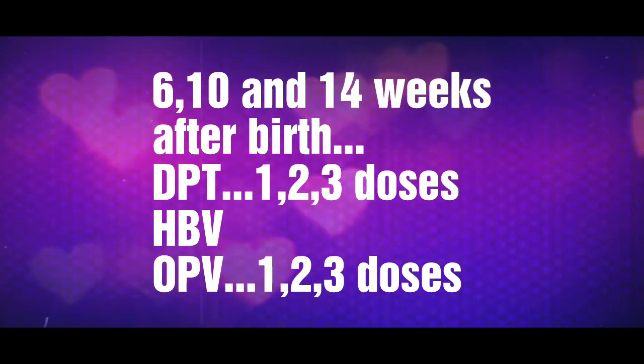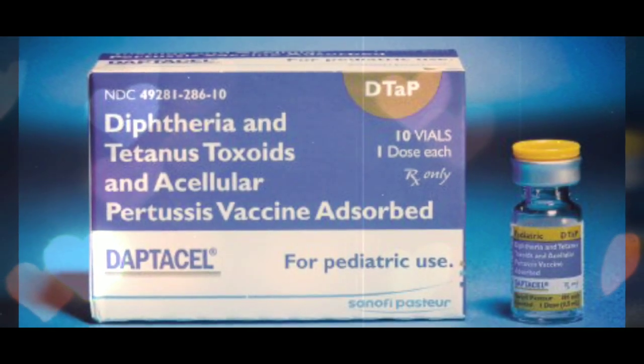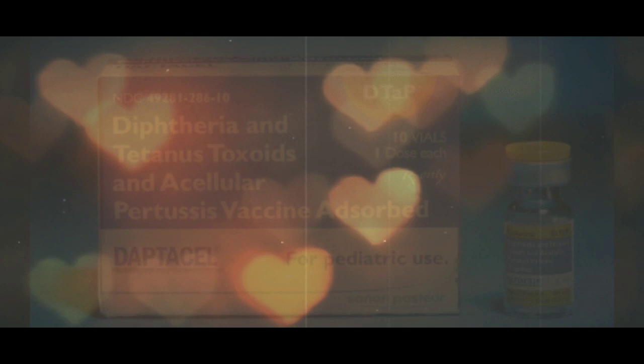At 6, 10 and 14 weeks, DPT, HBV and OPV have to be given in 3 different doses — that is the first, second and third doses of DPT, HBV and OPV.